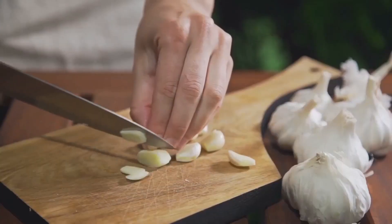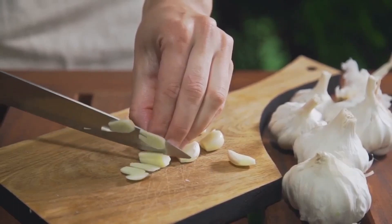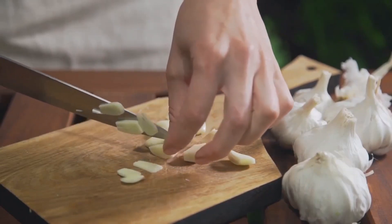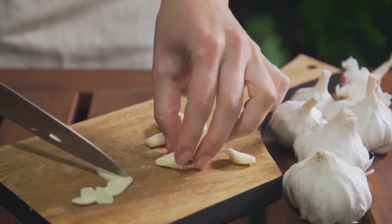Allicin is found in crushed raw garlic and has antifungal, antibacterial and anti-inflammatory properties. These properties act as a natural anaesthetic, helping to reduce pain and bacteria caused by an infection.